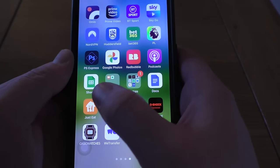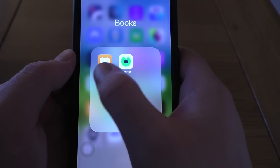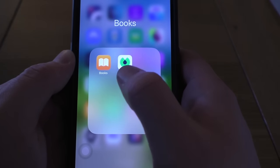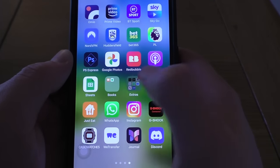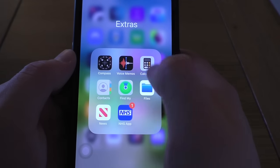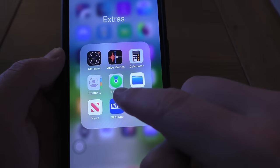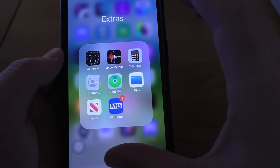Sheets — quite useful. Books — I don't use Books. Blinkist — that's sort of like a cliff notes app for books; you get the gist in like 60 seconds. A load of crap in my Extras — Compass, Voice Memos, Calculator — I use Calculator quite a lot but access it from the swipe-down. Contacts, Find My, Files, News, and the NHS app — use none of these.